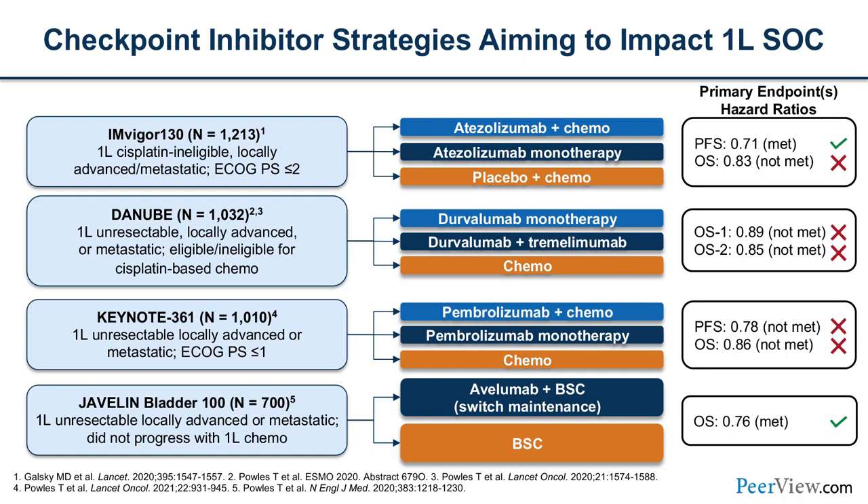IMvigor-130 added atezolizumab to chemotherapy compared with atezo monotherapy and chemo alone. DANUBE compared durvalumab plus tremelimumab with durvalumab alone and chemotherapy. KEYNOTE-361 compared pembrolizumab with chemotherapy versus pembrolizumab monotherapy versus chemotherapy alone. In all three trials, with the exception of IMvigor-130 PFS being met, all were ultimately negative for overall survival endpoints. Interestingly, adding checkpoint inhibitors up front to chemotherapy doesn't seem to benefit patients as much as chemotherapy alone.